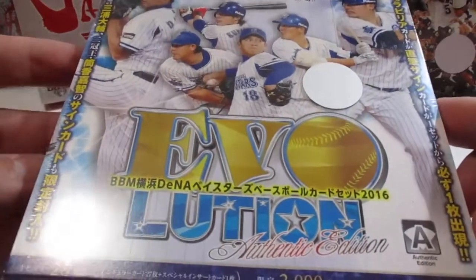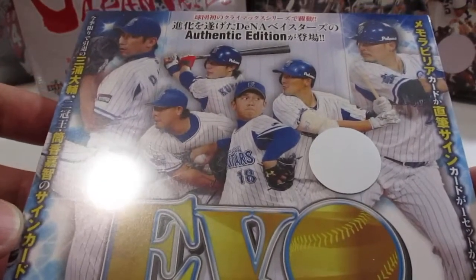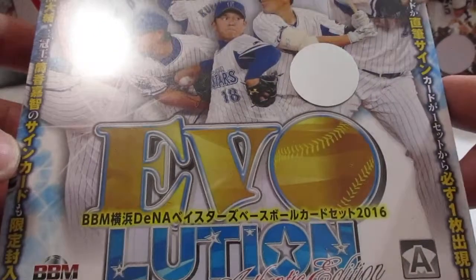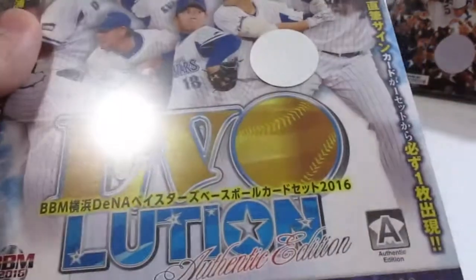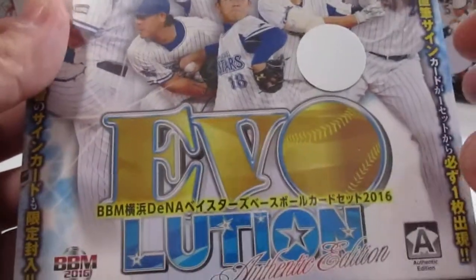Hey everyone, it's Justin from Charm City Autographs back with another box of Japanese baseball cards for you. Today I have — I forget the year this is — oh there it is, 2016, the Yokohama DeNA Bay Stars team release.